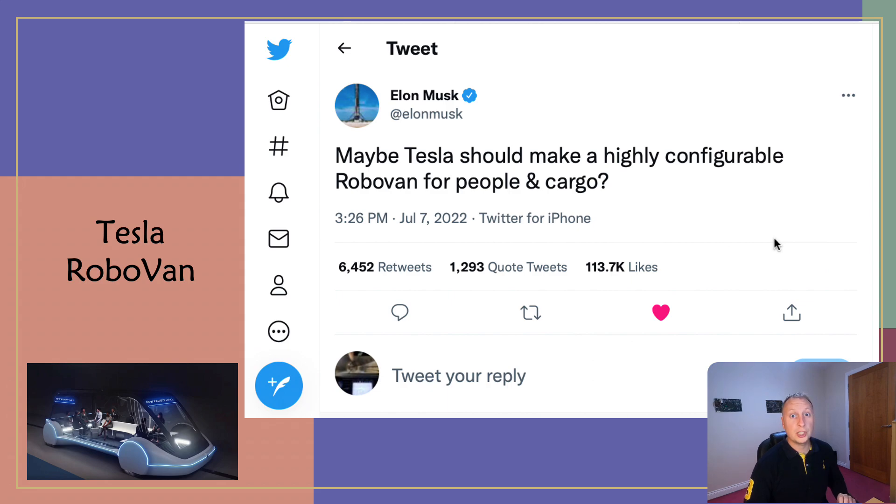There are a lot of other projects that Tesla are working on, but Elon Musk has decided that this is becoming a priority now — they need to take it beyond the prototype stage into maybe the alpha and beta stage and then get it into mass production. He says maybe Tesla should make a highly configurable RoboVan for people and cargo. The cargo sector is also very important — just in North America alone, that could be 250,000 to 300,000 vehicles per year just for a cargo van. In terms of a people mover for The Boring Company system, that gives them the economies of scale to build on the same production line and get the cost down below $50,000 US.